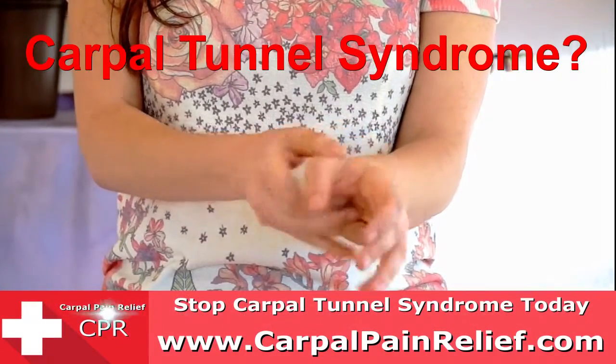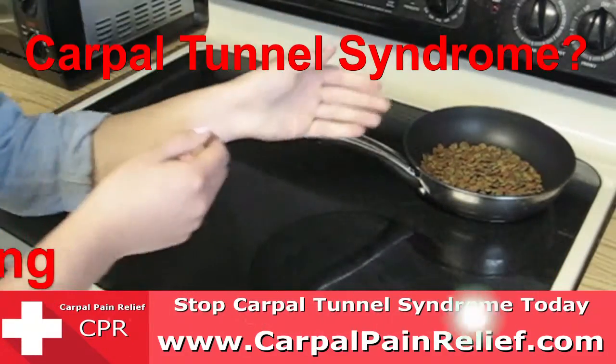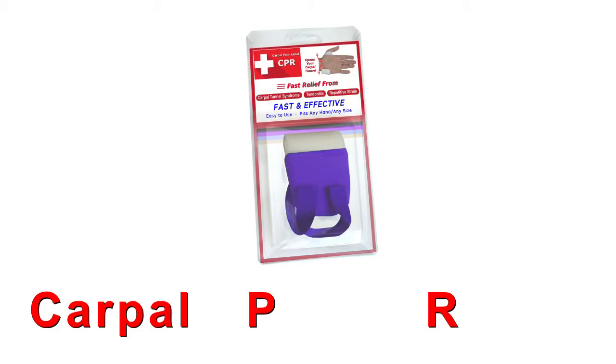Do you have carpal tunnel syndrome? You don't need to suffer with the pain, numbness and tingling any longer. Now you can get the CPR for fast and effective relief.